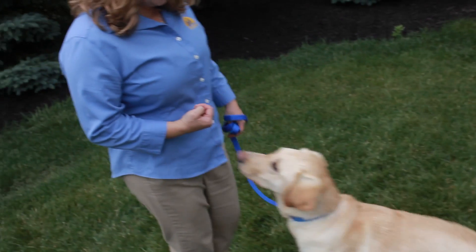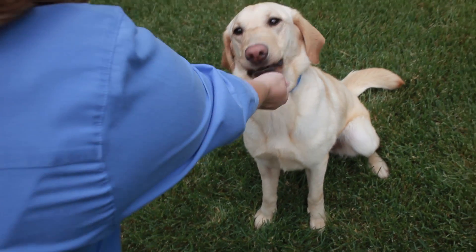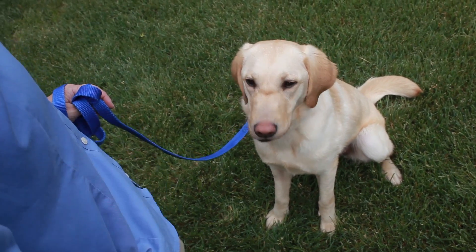Dogs don't understand sentences. Saying 'Daisy, I want you to be a good girl and sit for me now' will likely earn you a blank stare. Keep commands short and uncomplicated.